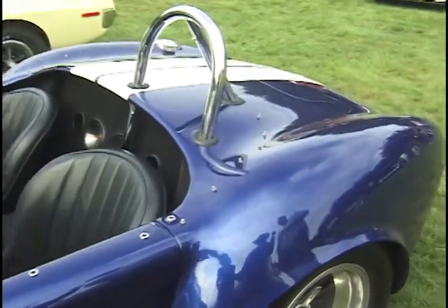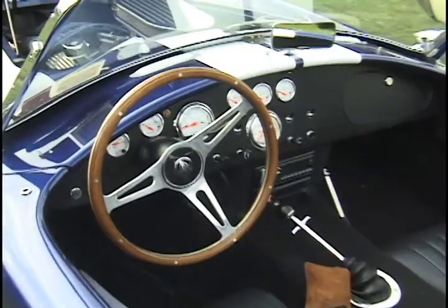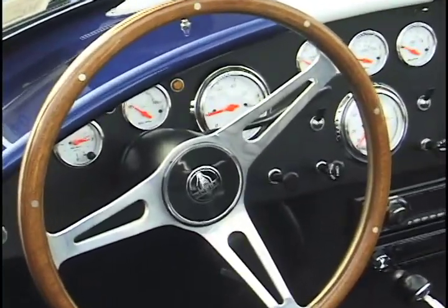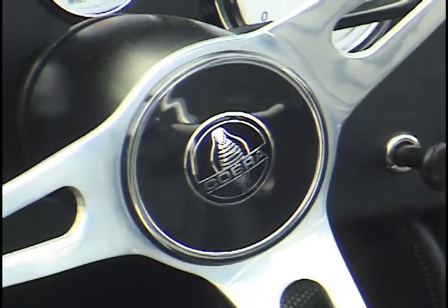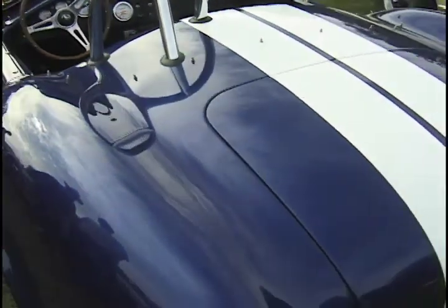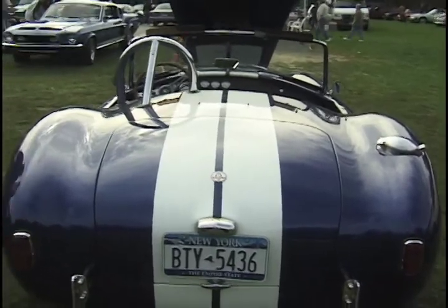Production replica built in South Africa. The car is completely built down there. It comes up here without a motor and without a transmission. They put it together and you get a motor and transmission of your choice in the car. And the car is just an absolute joy to drive — it's fun, it makes noise, it's comfortable. It just runs like a charm every time. I love the looks.